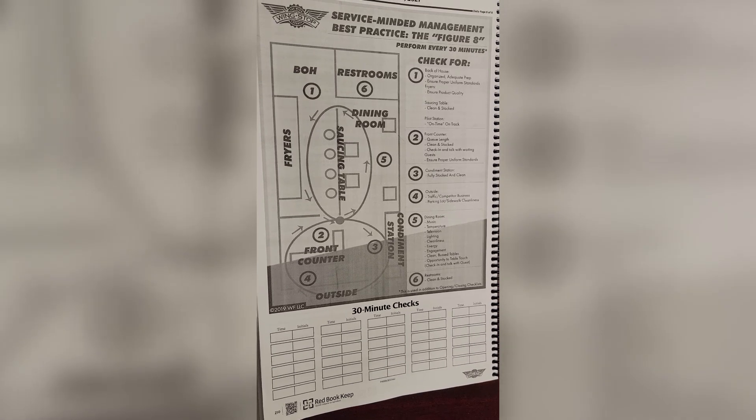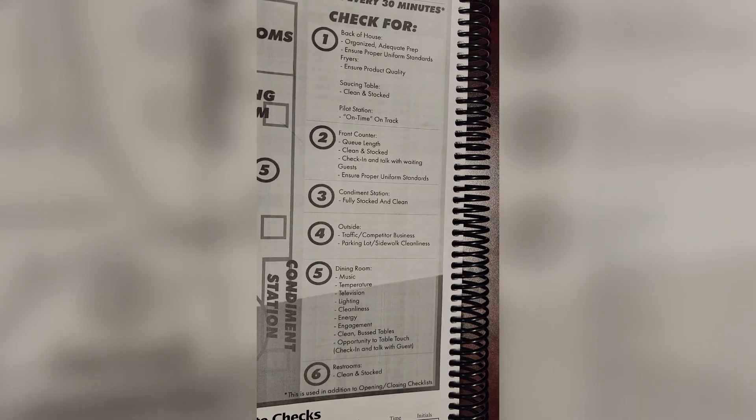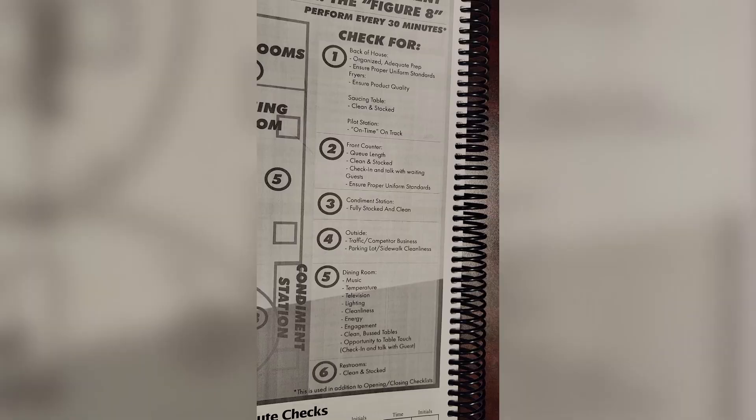The figure eight method is the best practice way of ensuring that our guests have the best Wingstop experience. In this video, we're going to review all six sections of the figure eight, starting off with back of house.